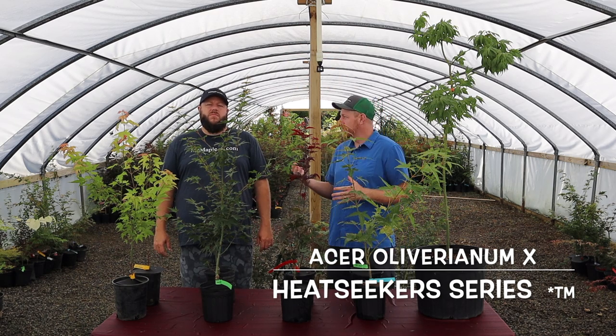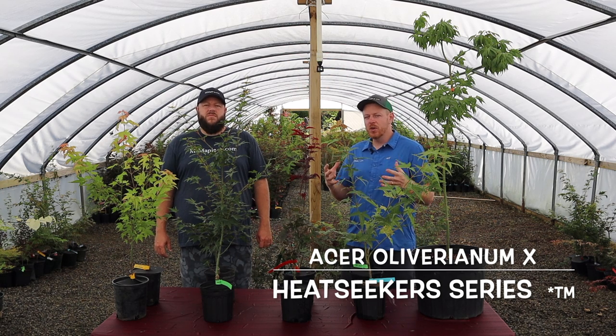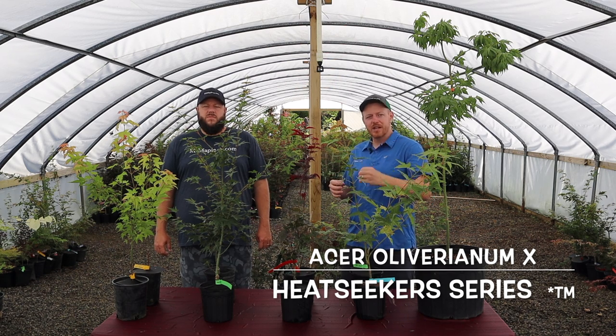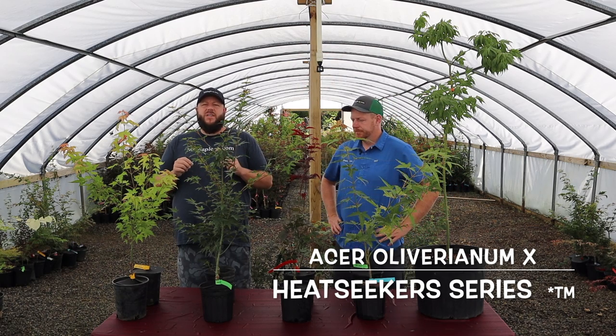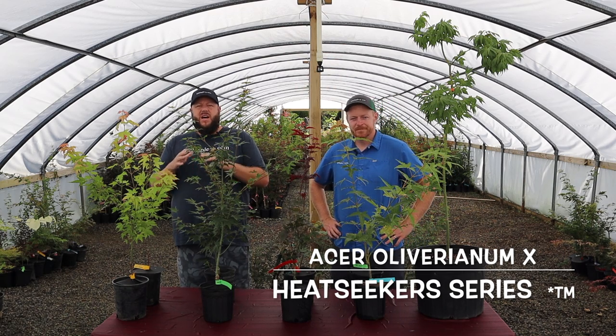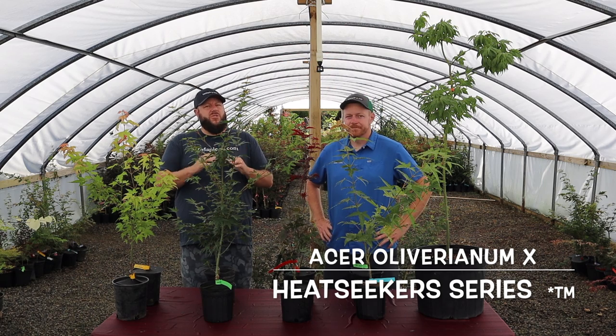Acer oliviarum — I think Matt and I were giving a talk at the SNA conference and we started talking about oliviarum and all the nurserymen's heads popped up because they know how heat tolerant they are. For years people in Texas and Florida have been raving about the heat tolerance of Acer oliviarum. The straight species is fantastic, but when you start getting ones that have hybridized a bit with Japanese maples you start to get those traits everyone loves, in an Acer oliviarum that's extremely heat tolerant. Everything we're talking about in the Heat Seeker series is an Acer palmatum x oliviarum hybrid — they have genetics of both, and that's what we believe gives them exceptional heat tolerance and unique new traits.